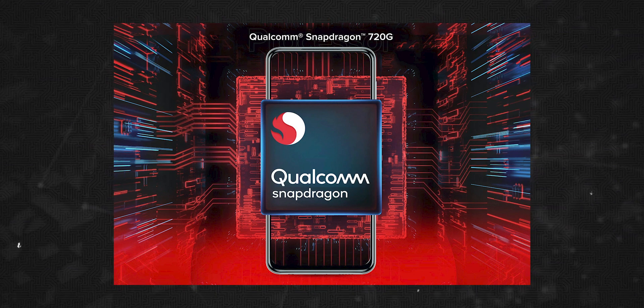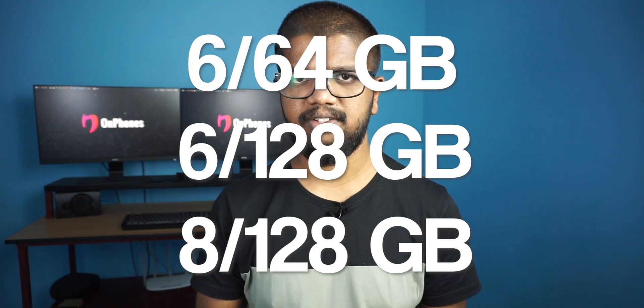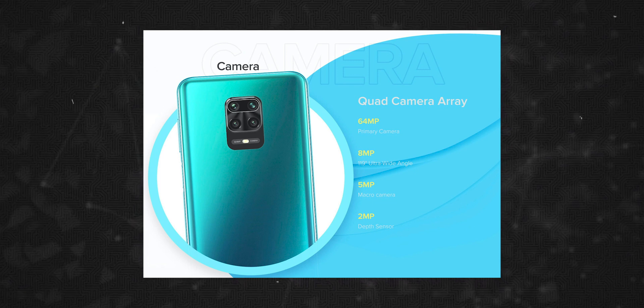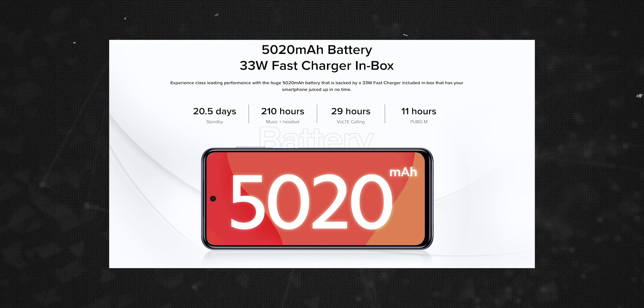This phone is powered by the Qualcomm Snapdragon 720G. It has an ultra-wide sensor at 8MP, a 5MP ultra-wide sensor, a depth sensor at 2MP, and a selfie camera at 32MP. There is a battery with 33W fast charging.